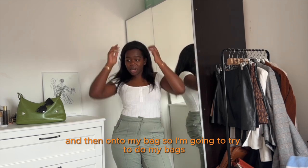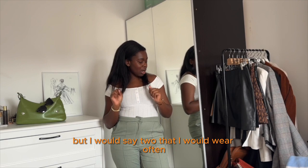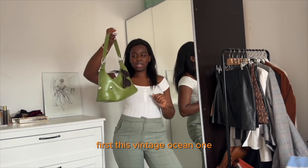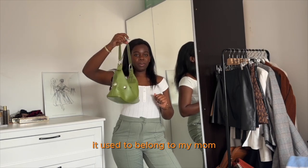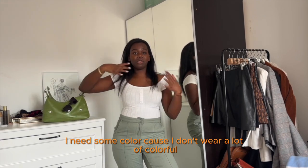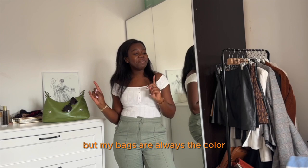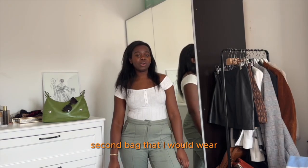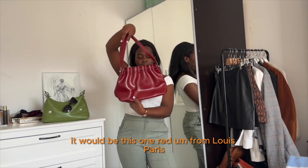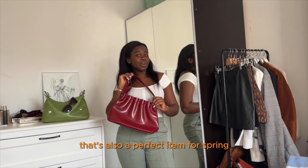Now onto my bags. I have so many bags, but two that I'll wear most often right now. First, this vintage Longchamp one that used to belong to my mom — a beautiful colorful bag. I need some color because I don't wear many colorful clothes as you can see in this video, but my bags are always colorful. The second is this red one from Lovie Paris — a brand that doesn't exist anymore. That's also a perfect item for spring.